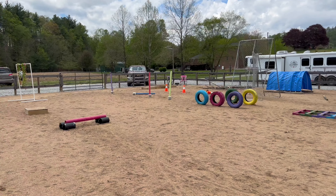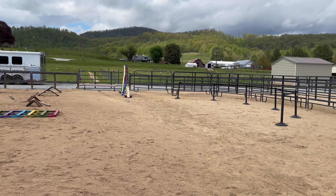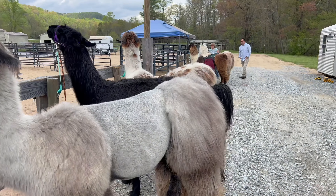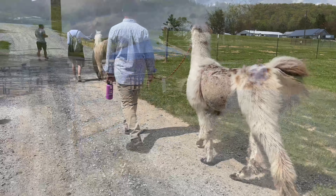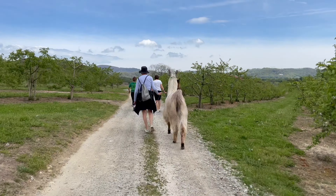We chose to go hiking with the llamas, and so we picked our llama here. If you do a farm tour, this is kind of like where you can do an obstacle course. You might be able to spend a little bit more time in this area. But we started walking and went up into the apple orchards.